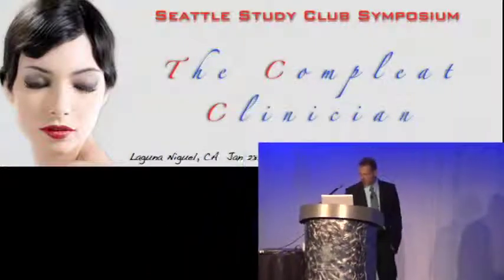Thank you so much. Thank you, Sandy. I want to thank Michael Cohen and the Seattle Study Club for giving me this opportunity to be here with you this morning.